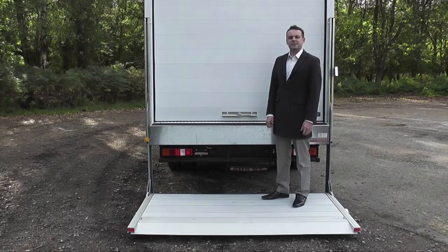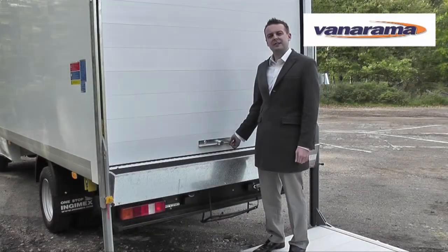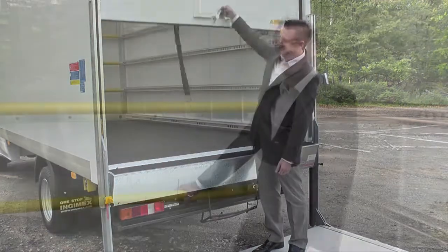The Transit Luton can be specified with this optional tail lift. Dropping the tail lift gives access to the roller shutter bag. The vehicle is supplied with three telescopic load poles, ideal for securing bulky items.